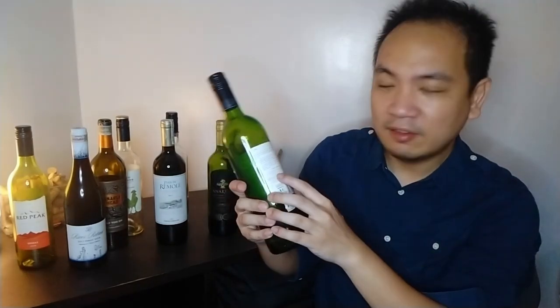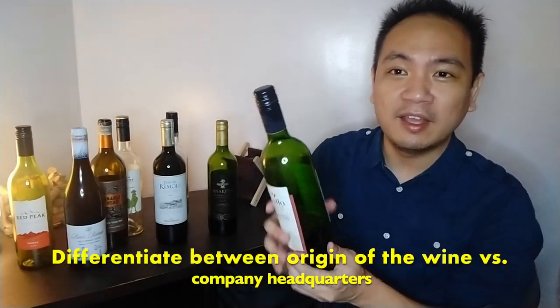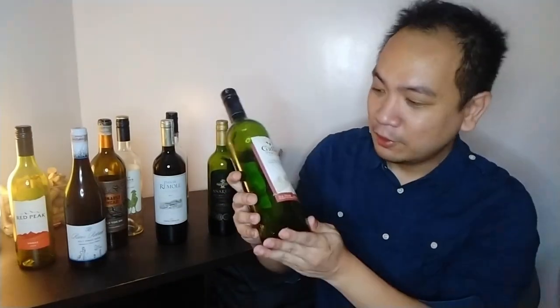And this one, it says in the back: Modesto, California. But unfortunately when you look it up, Modesto, California is actually their corporate office — if you look up their website, they are situated at Modesto. So unfortunately for Gallo, the state alone is not specific enough.